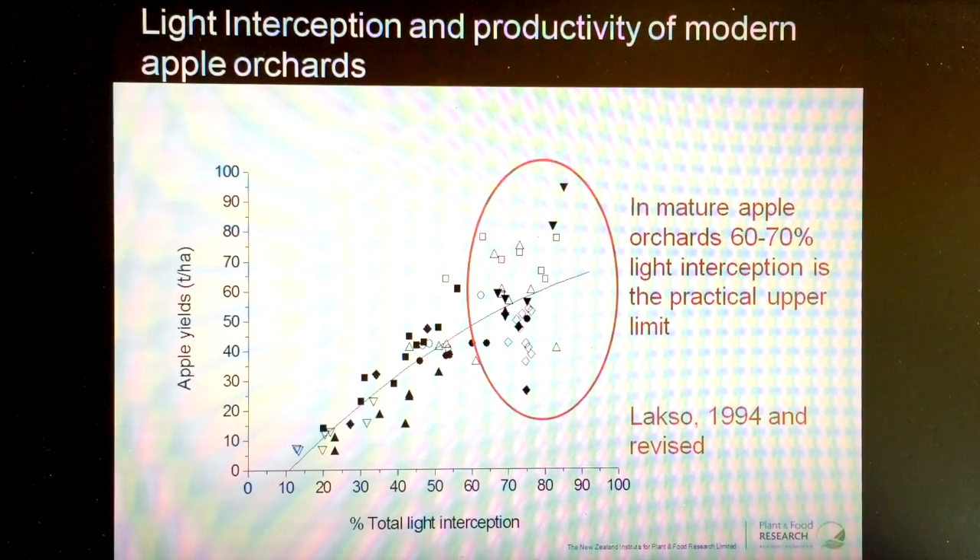first assembled in 1994 and we've added information over the years as we've collected it. What it shows is a pretty clear response: when you increase the amount of light that the orchard system can intercept, we see on the left-hand side the productivity of that orchard increases. So as light interception, as a proportion of the incoming radiation increases, so the yield of the orchard increases.